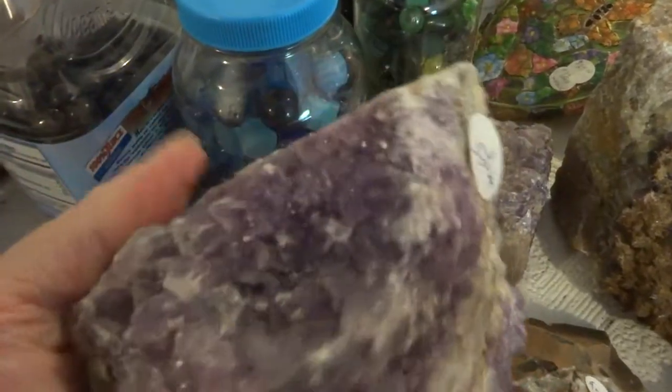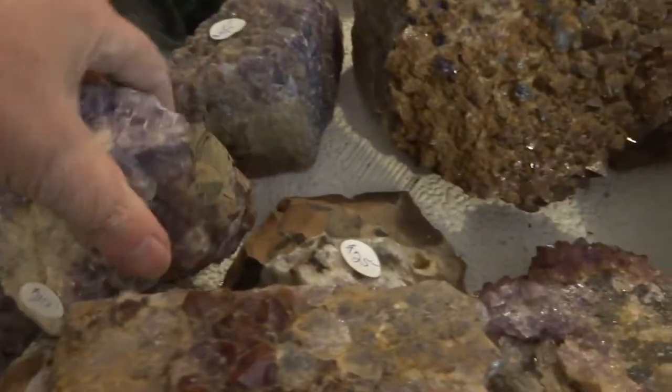These are direct from the mine, not cleaned, not washed, nothing. A lot of people want their specimens that way — they prefer to clean them themselves.